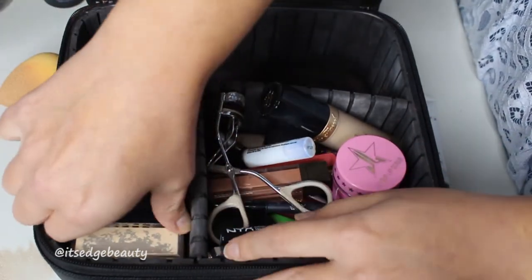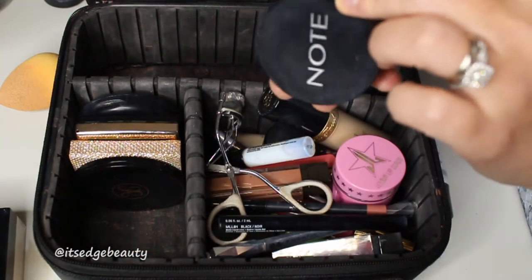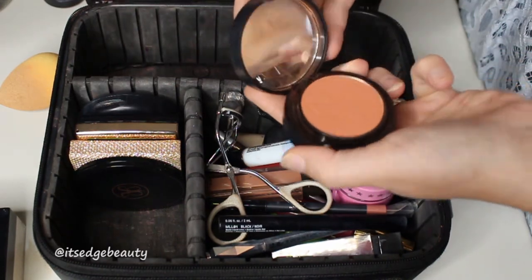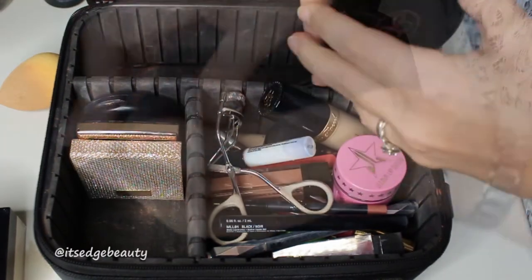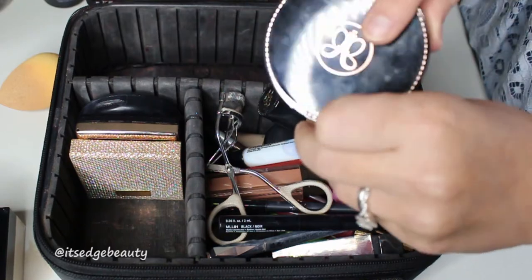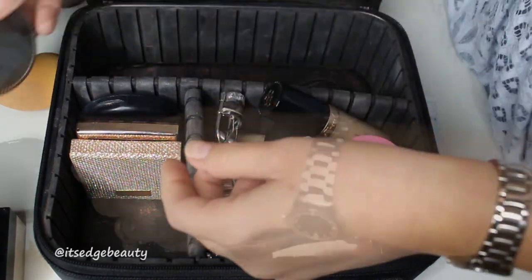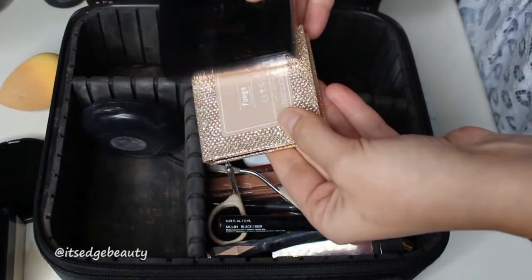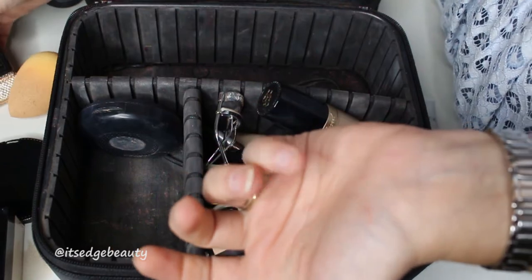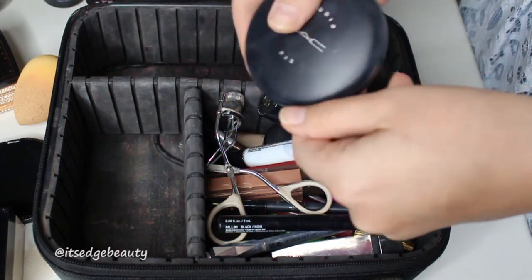Moving on to the powders: I have my setting powder and my blush — I decided to just bring one blush this time because it's so neutral and I knew it would go with all the looks I'm doing. I also brought a little compact mirror I got as a free gift from Ulta — it has a magnifying side and a regular side. Then I have my two highlighters: Fuego and the Amrezy highlighter.